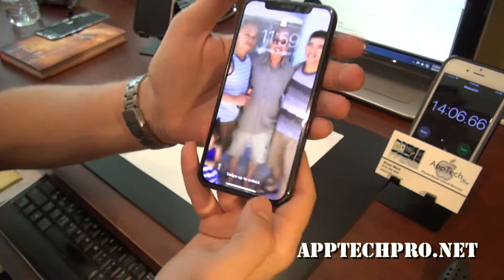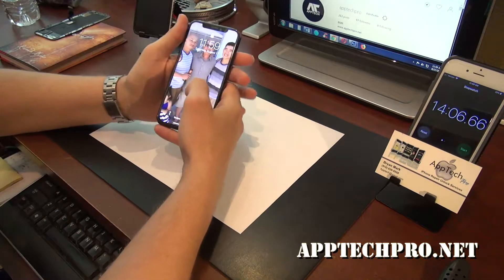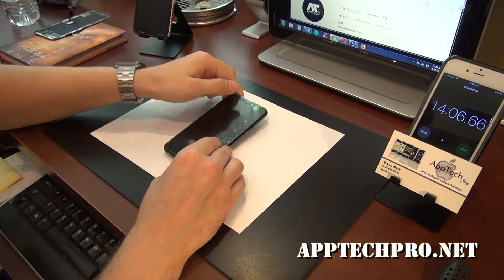And everything works great. So if you need an iPhone repair, battery replacement, screen replacement, unlock so you can go to different carriers — we do it all.